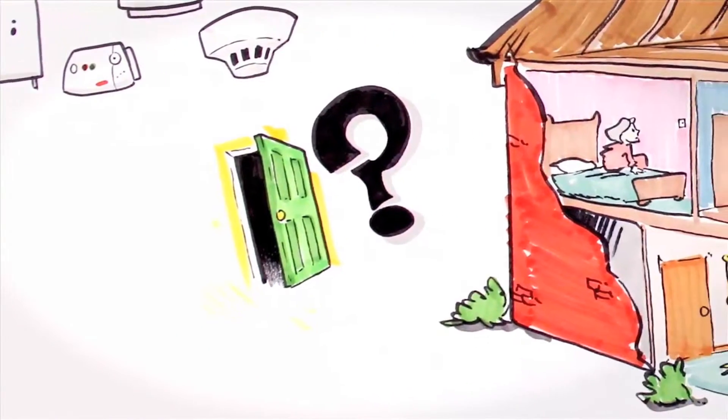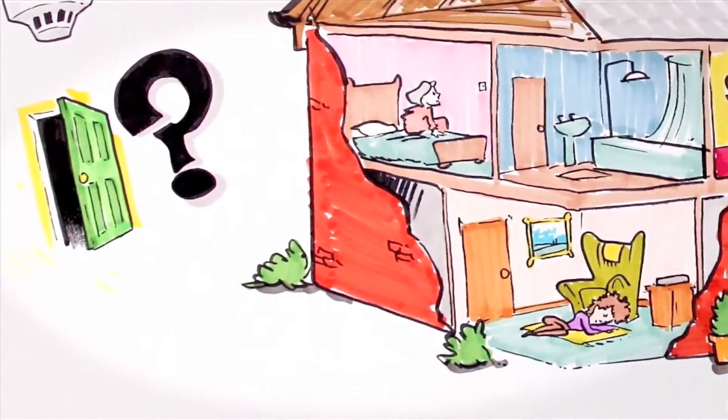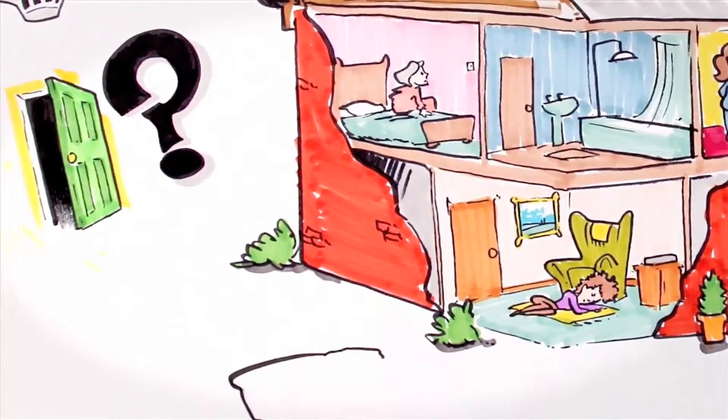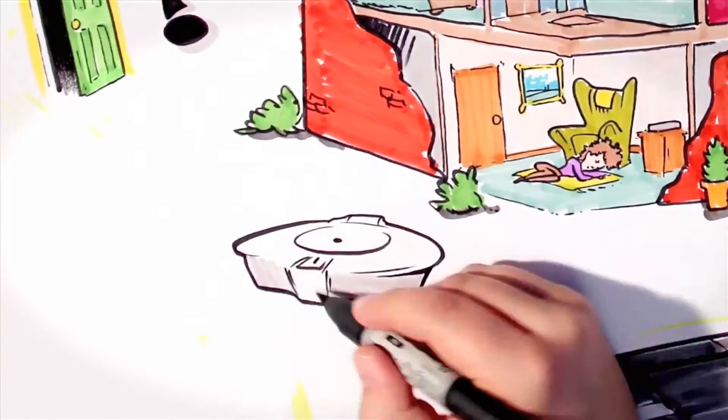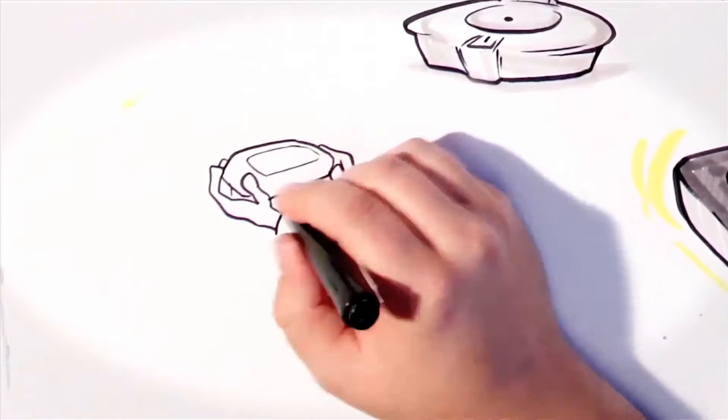There are sensors that can detect doors being opened, and sensors to monitor personal risks, such as detecting a fall or a seizure during the night. There are even gadgets that can remind you to take medication and alert someone if you forget.